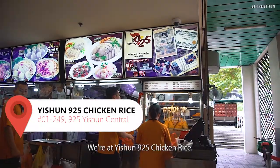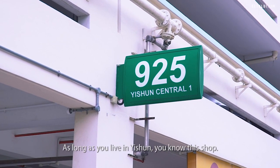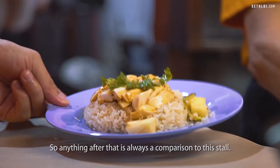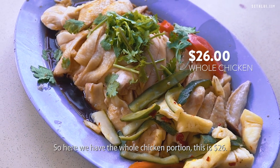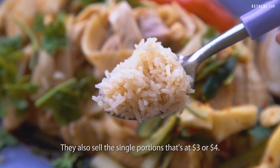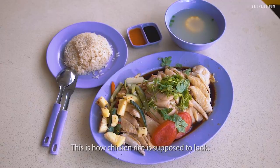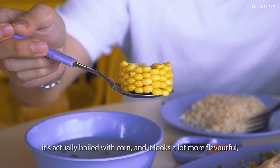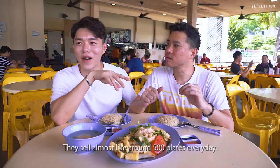We are at Isshun 925 Chicken Rice. This place is very special to me — I grew up in Isshun. As long as you live in Isshun you know this shop. My first memory of chicken rice is always from this store, so anything after that is always a comparison. Here we have the whole chicken portion for $26. They only sell white chickens. Single portions are $3 or $4, half a chicken is $13. Something special about their soup — it's actually boiled with corn and it looks a lot more flavourful, like more effort was put into making it. They sell almost around 500 plates every day.